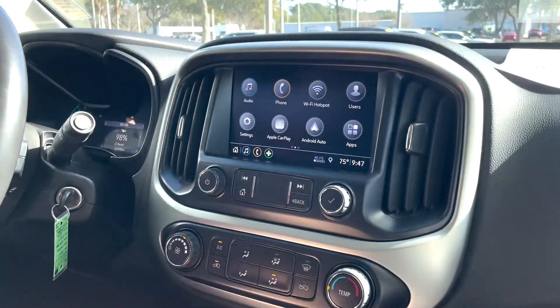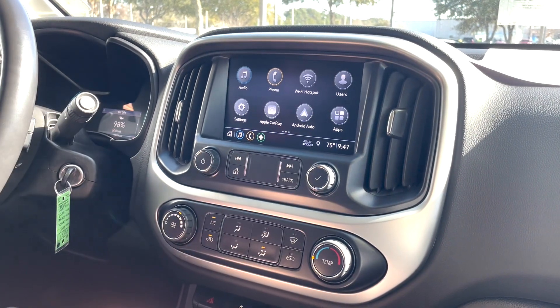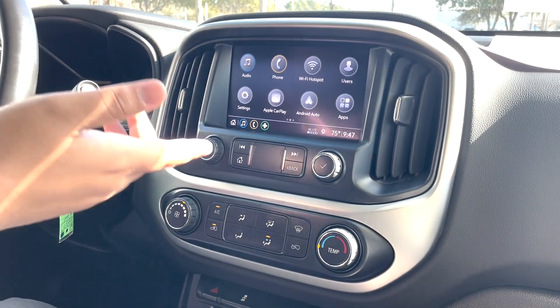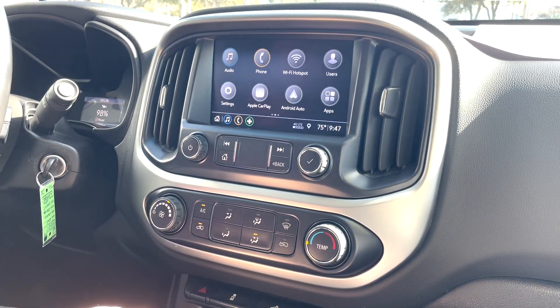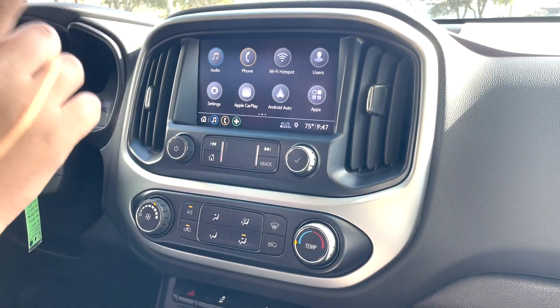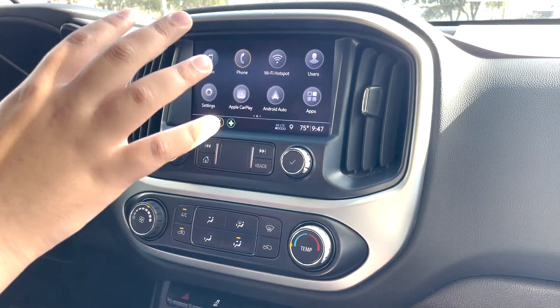Down from that, we can see our infotainment system. This is a 2020 so it gets the newest infotainment system that Colorado has, which includes Apple CarPlay and Android Auto wireless standard, Bluetooth connectivity, standard audio controls, and a Wi-Fi hotspot through OnStar.